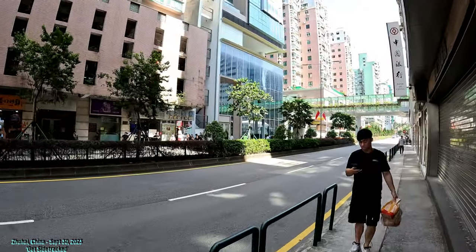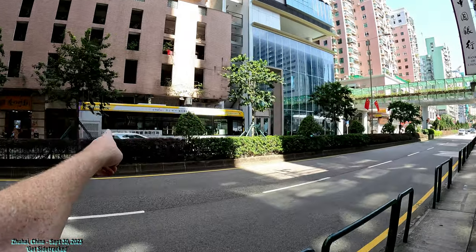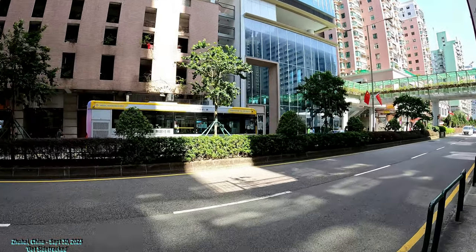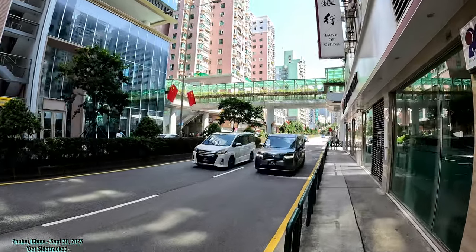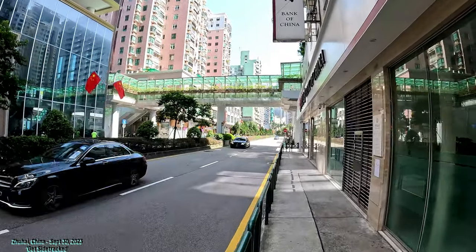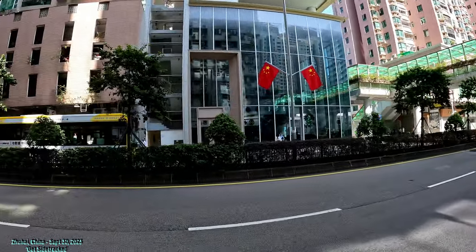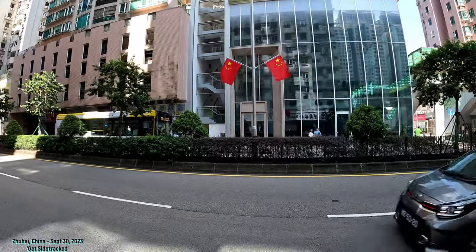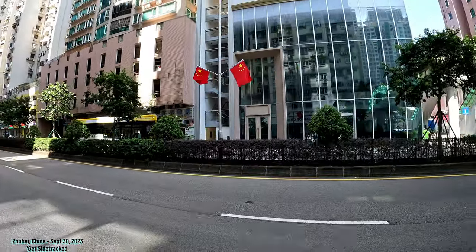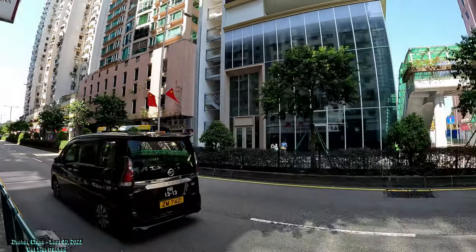I can see the bus over there, so I know that's a 102X — and I think that might even be our bus. Because it's a border one, there are a lot of buses. We're going to cross over here. We're in Taipa, kind of in Taipa Central. We could also catch a 72X, but our bus is coming up over there. I'll show you how to get to Hengqin from Macau, Taipa.